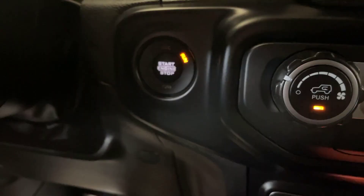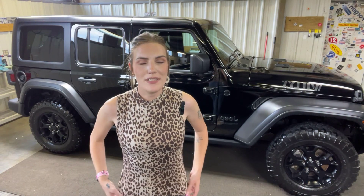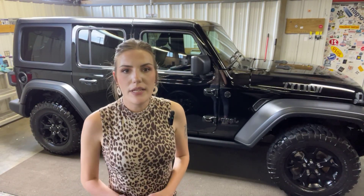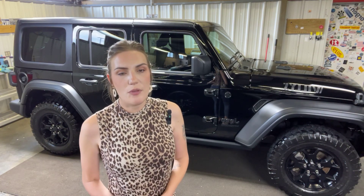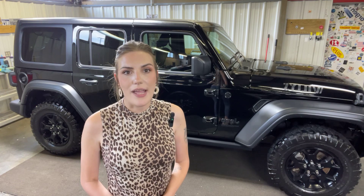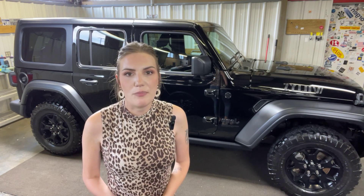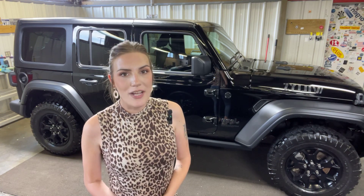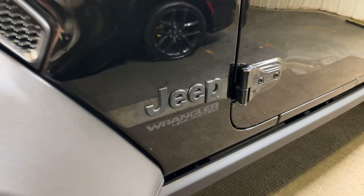Parking brake right here, and we do have that push-to-start ignition. Once again, I'm Abigail at Golf Auto Direct in Waveland, Mississippi with the 2021 Jeep Wrangler Willys. If you guys have any further questions about the Jeep, there's going to be a link in the description box below — it'll take you right to our website. We specialize in working entire deals over the phone and have free delivery up to four hours away from our location here in Waveland, Mississippi. Hope you guys enjoyed the quick video and have a great day!